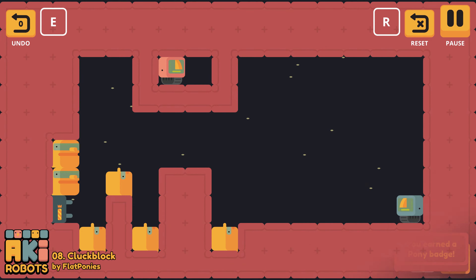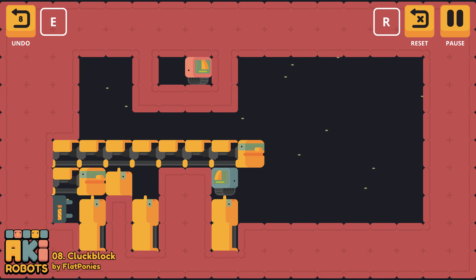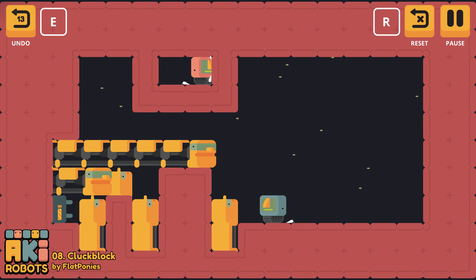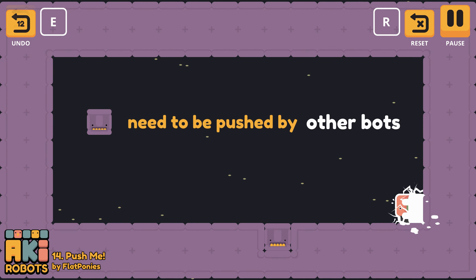Steam may have thousands of games available, but how many of them are actually good? My name is Groudin and this is Steam Sequence, a series where I complete Steam games in alphabetical order to hopefully uncover some hidden gems. Let's see if today's game, Aki Robots, is one of them.